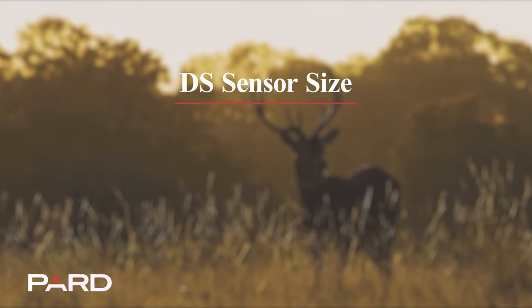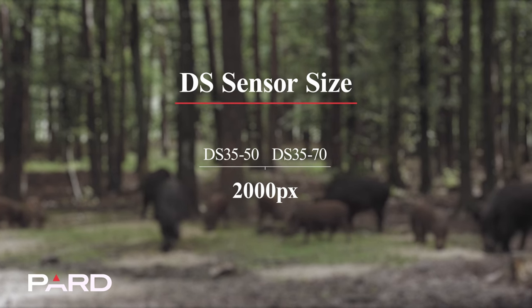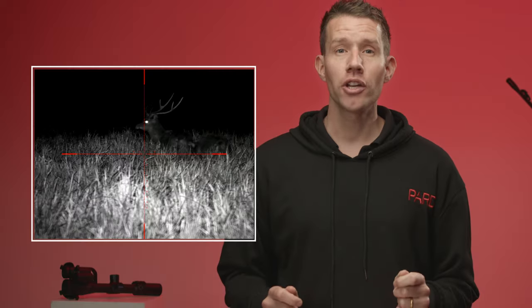The DS35 is available in two models: the DS35-50 and the DS35-70. Both models feature a 2K sensor ensuring exceptional image quality and sensitivity during day and night.